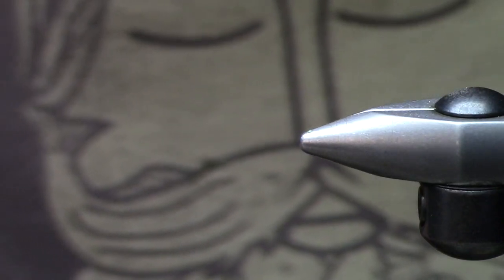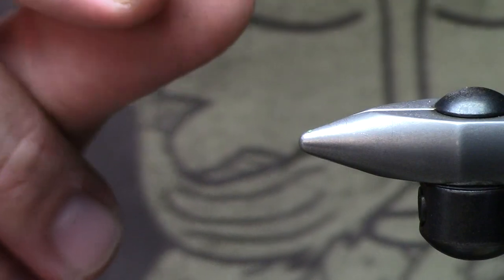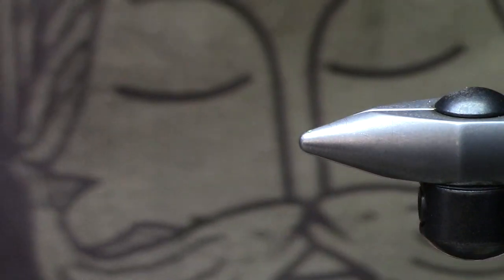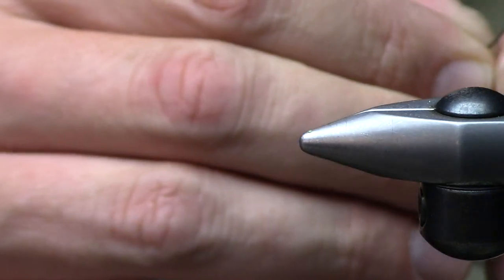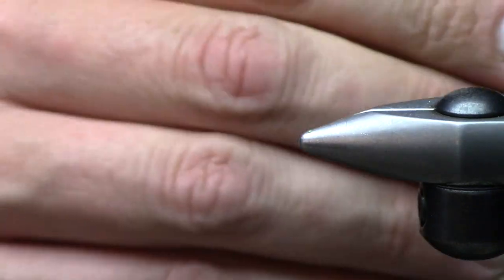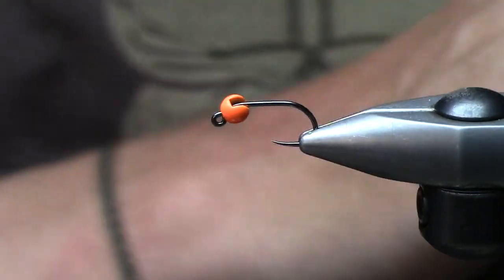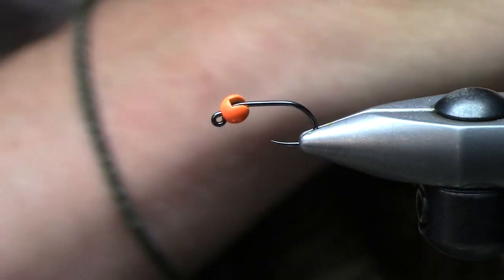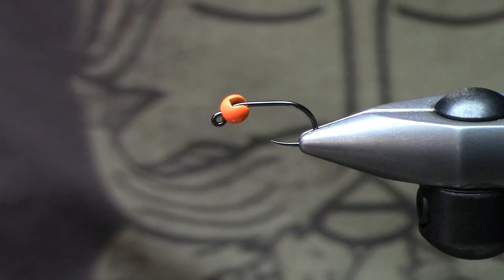So this is a 3.2 or 3.8 millimeter tungsten slotted bead by Hairline, in a hot orange color. I'm going to be throwing this on a Firehole Sticks 516, tying this in a size 10 tonight. You can feel free to tie it anywhere from a size 8 to a size 20 if you wanted to.